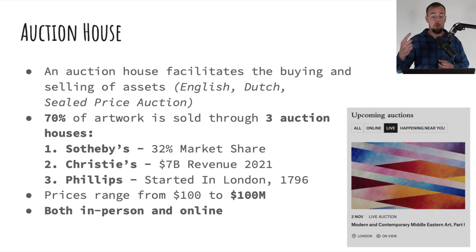Number one is Sotheby's, with a 32% market share. Number two is Christie's, which did $7 billion of revenue in 2021. Number three is Phillips, which started in London in 1796. Some of these still have prices starting as low as $100, so don't think that just because it's a big fancy name that it's always $100 million paintings. It can be a very wide range of prices and you will find these offered both in person and online.